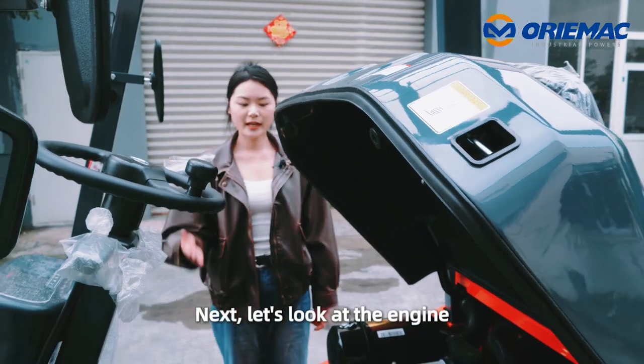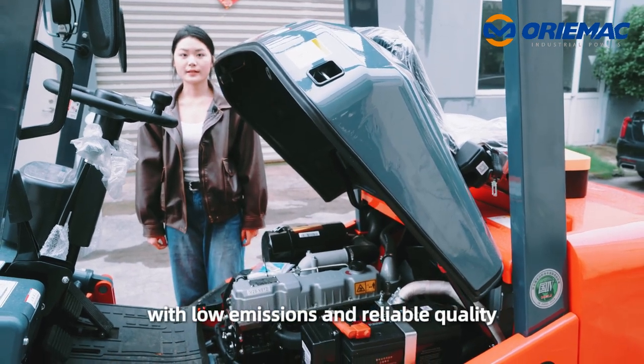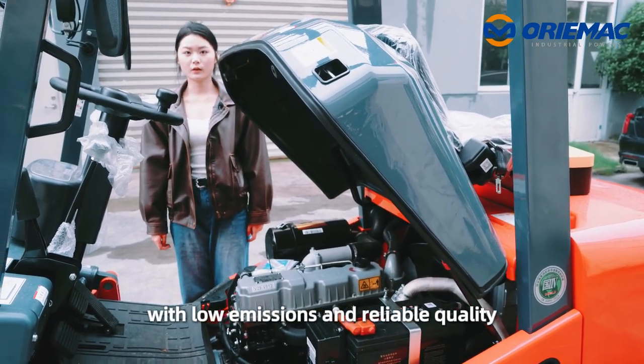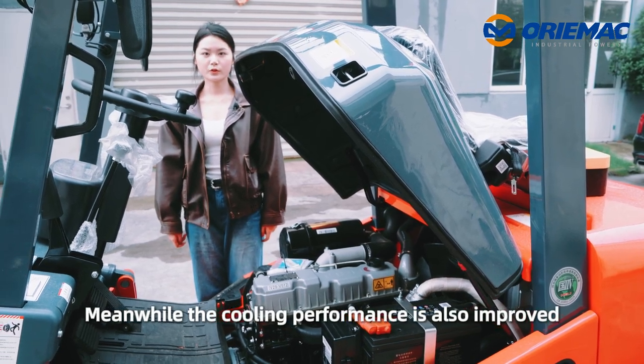Next, let's look at the engine. This forklift adopts the Quentai engine with low emissions and reliable quality. Meanwhile, the cooling performance has also been improved.